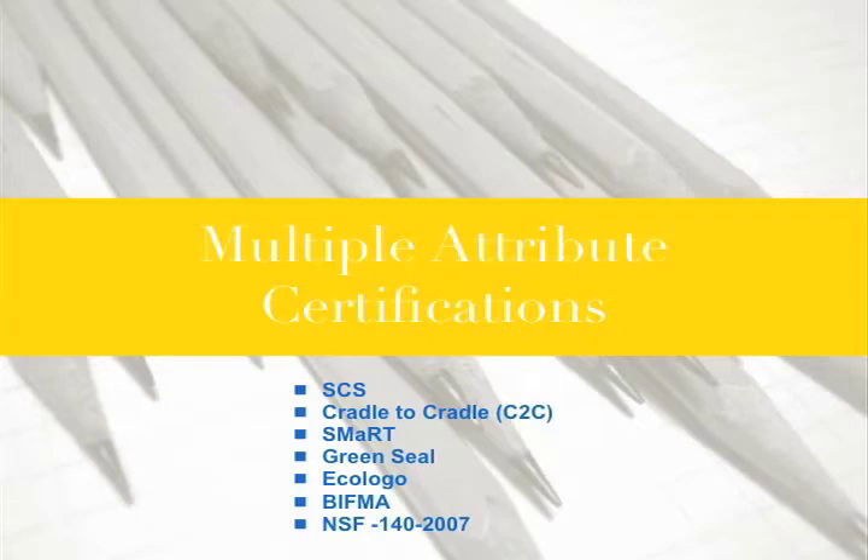These are certifications that don't look at just one area — they don't look at just VOCs. They look at multiple environmental attributes of a product. We're going to look at FCS, Cradle to Cradle, SMART, Green Seal, EcoLogo, BIFMA, and NSF 140-2007.